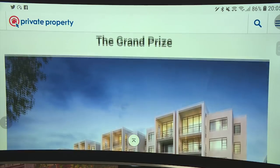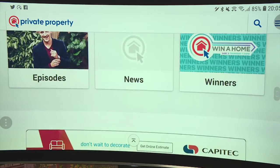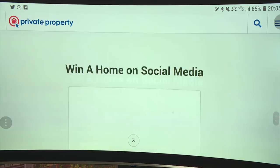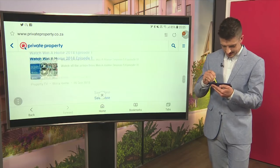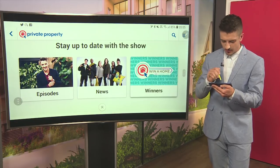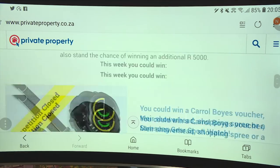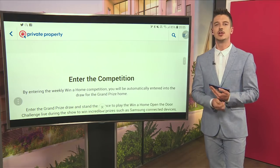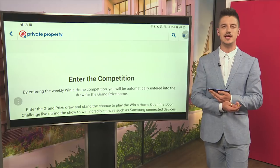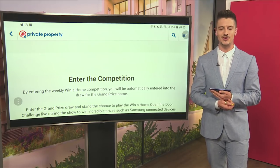Remember, entering the grand prize competition puts you in line to win your choice of one of the three apartments as completed by our design duos — no swiping required. Go to privateproperty.co.za. Scroll down and you'll see the little Winner Home icon on the left-hand side — tap that icon and it'll load a brand new page where you can enter. Scroll down to the bottom to see all the T&Cs, competition details, and the grand prize. Click 'Enter the Competition,' fill in all your details, and click enter now. Once that icon has been pressed, you'll automatically be entered into the grand prize draw. More drama from the bathroom challenge will be coming up after the break.